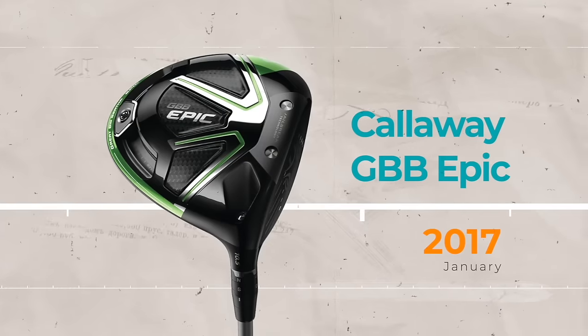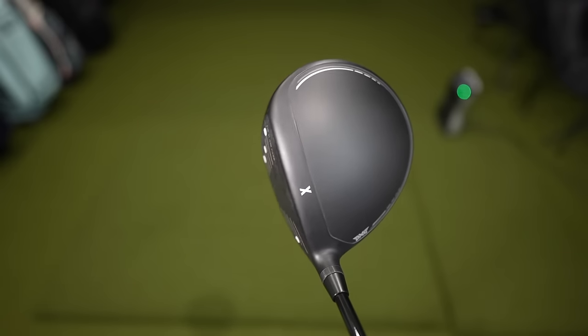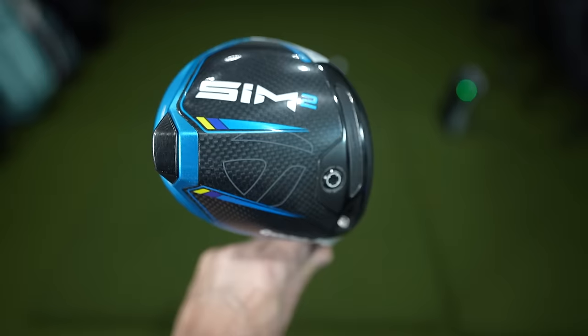Have drivers improved over the years? I honestly don't know the answer to that question, and that's why I'm making this video. Over the last seven years, I've had six different drivers in my bag, which seems crazy, but when you test as many golf clubs and get as much equipment through the doors as I do, you're bound to make some changes — maybe some rash decisions.